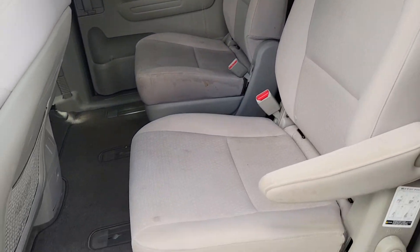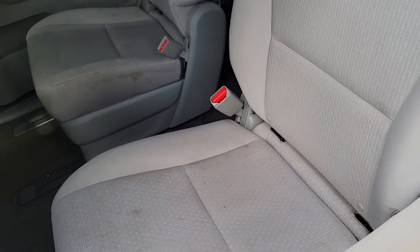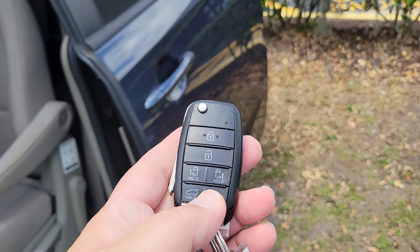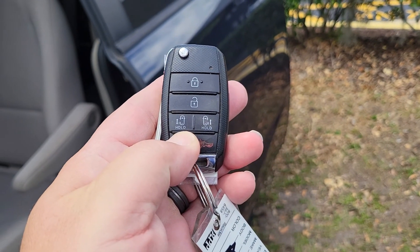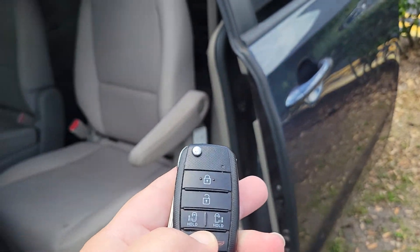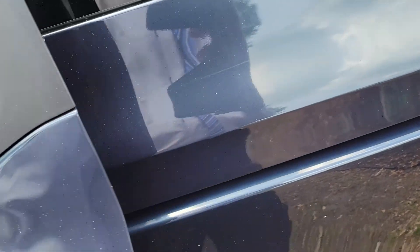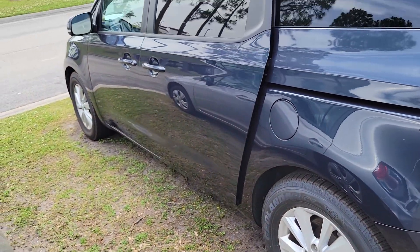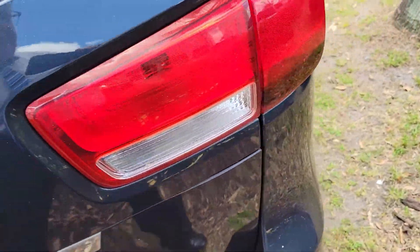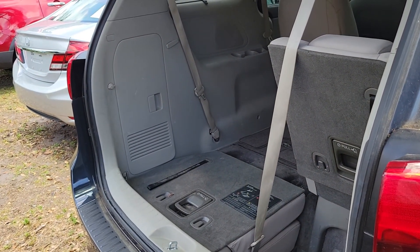And the second row captain's chairs, which are on a slide, which makes it nice, and the power doors. And then also you'll notice you can hold for your rear tailgate or rear hatch. That's operable. It might be a manual rear hatch.